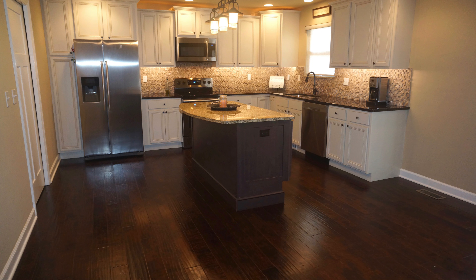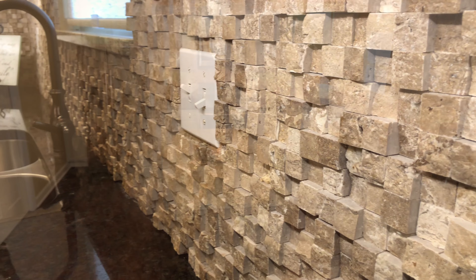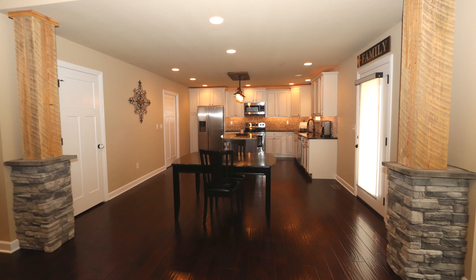Our kitchen proudly boasts granite countertops with a beautiful island, a custom backsplash, modern cabinets and all appliances included. Our eat-in area and this door steps out to our fully covered back deck complete with a gas fireplace, huge walk-in pantry, and this pocket door steps to our utility room and out to our oversized garage.